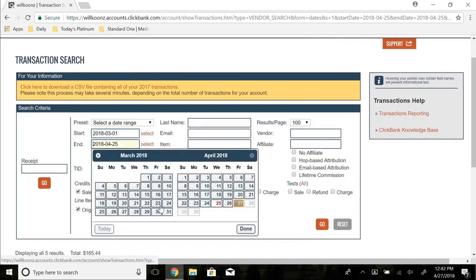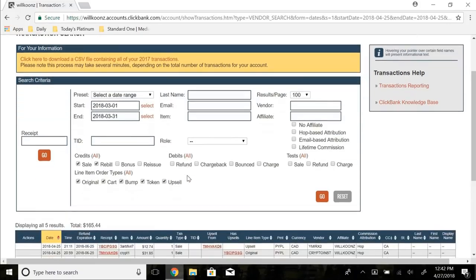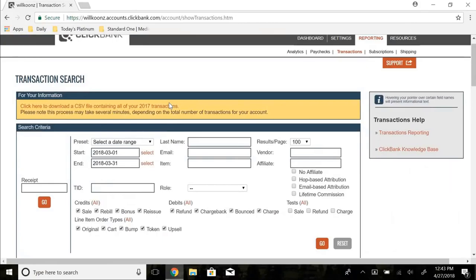I just want to show you guys some earnings so you can see what you can actually make. March was my first month really running a full-scale affiliate marketing campaign — my first run at it after six to eight months of research into online marketing, affiliate marketing, and email marketing. That first month I made about $3,583, and that was all free traffic. With paid traffic I guarantee I could have gotten a $10k month.